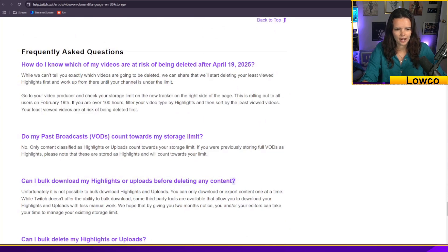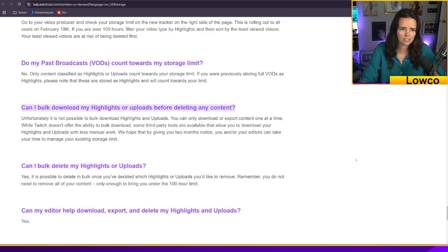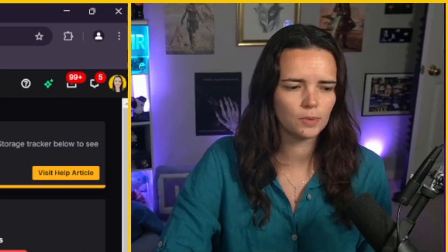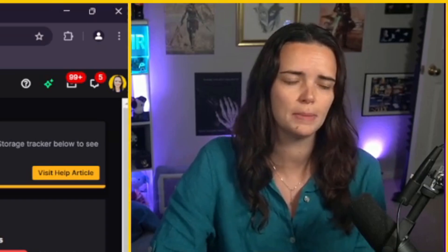Can I bulk download my highlights or uploads before deleting any content? That's what you'd want to be able to do. Unfortunately, it is not possible to bulk download highlights and uploads — you can only download or export content one at a time. While Twitch doesn't offer the ability to bulk download, some third-party tools are available that allow you to download your highlights and uploads with less manual work. If you're looking to preserve your highlights, the solutions are free, though they can be a little cumbersome if you are very much over the limit.